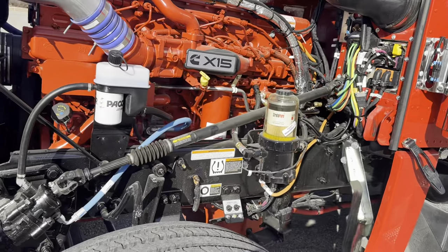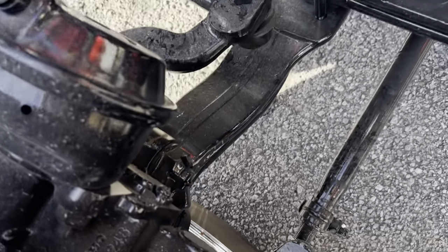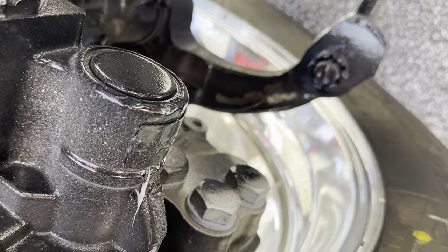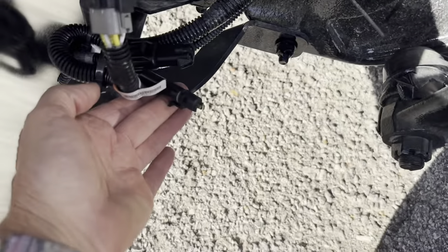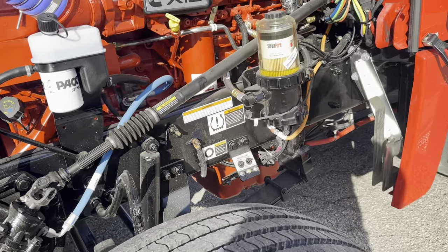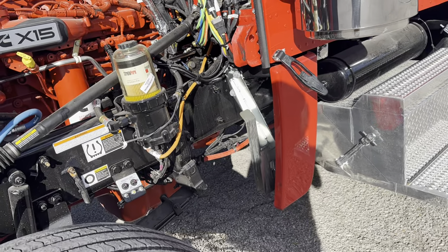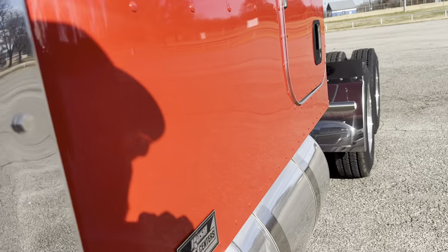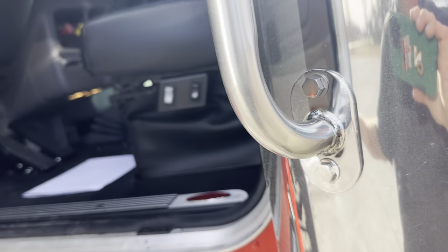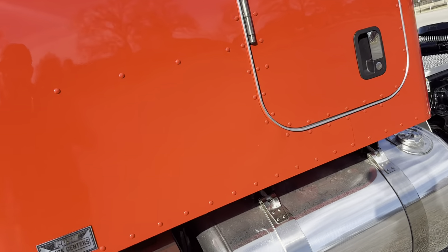Davco fuel filter. Disc brakes on the front. Pre-wired for frog lights if you need them. Thermal legislation package in the cabin sleeper. Arctic wrap on all the fuel lines — if you've watched my videos, you know that's kind of a standard deal with me. Pre-wired for chicken lights. Skyrun's a really nice fleet of trucks.